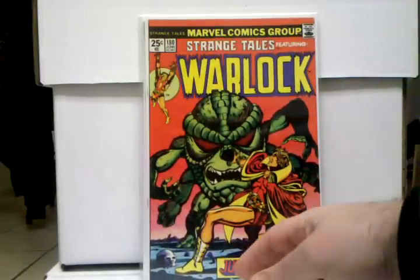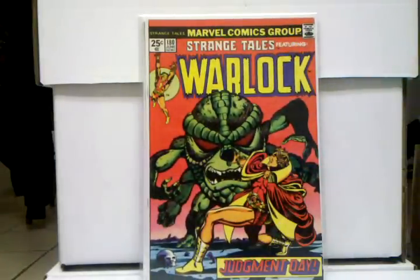And Strange Tales 180, first appearance of Gamora. This book was really hot for a while, it's kind of tapered down a little bit, but once the Guardians of the Galaxy movie hype comes back and the first trailer drops, this book's gonna go right back up again. Definitely a great book to get right now, especially for Guardians of the Galaxy keys.